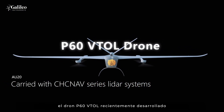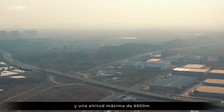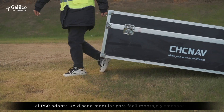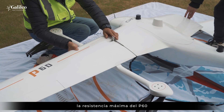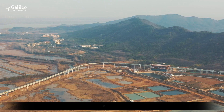In addition, the newly developed P60 VTOL drone has a maximum load of 6 kg and a maximum altitude of 6,500 m, which meets requirements in most scenarios. P60 adopts a modular design for easy assembly and transportation. The maximum endurance of P60 with AU20 can reach 120 minutes.